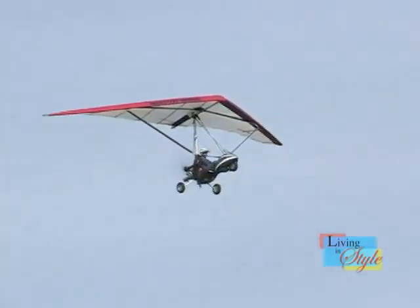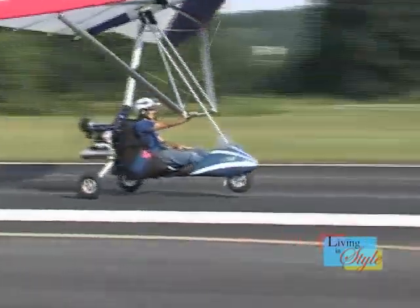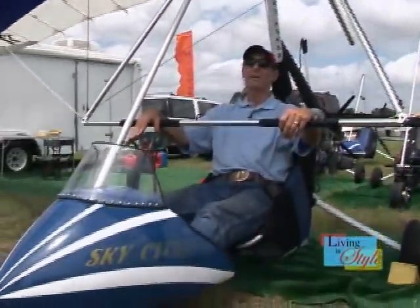The latest news at Fly Hard Trike is that I'll be offering an electric trike coming this summer. Experience the freedom of flight on a SkyCycle trike from Fly Hard Trike.